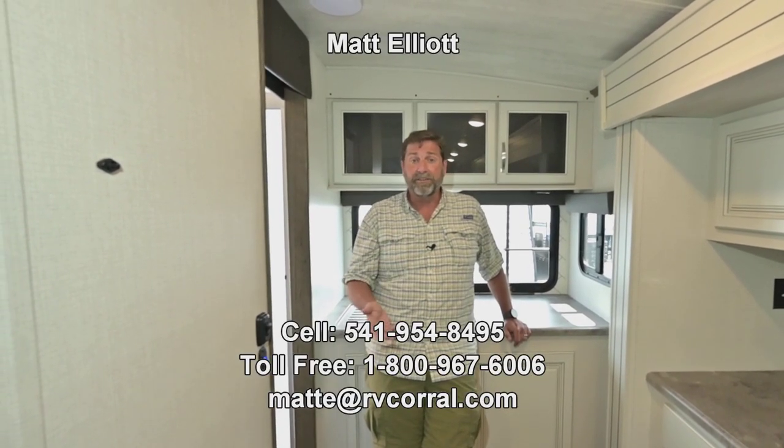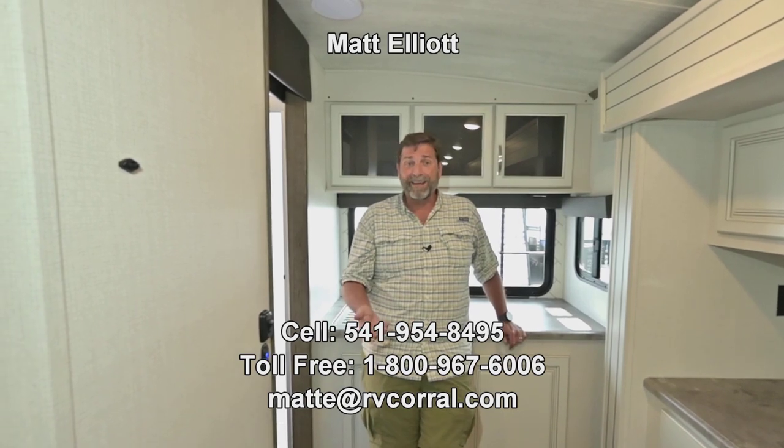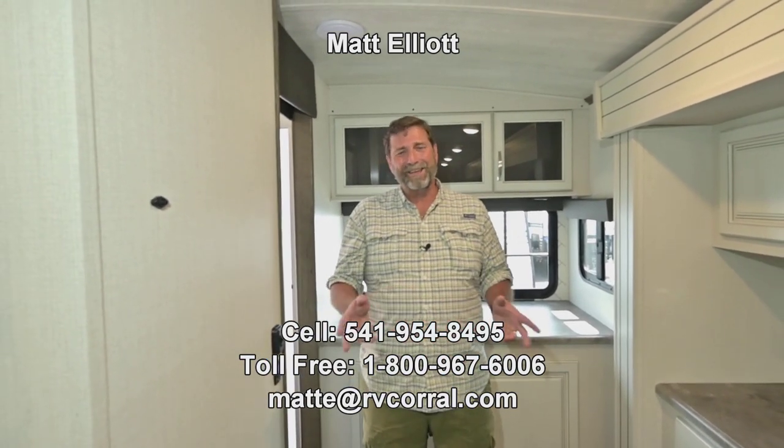This trailer gives you so much and it only weighs 5,800 pounds and is only about 26 feet long. I really love this design. I hope you liked the video — I'd love to show it to you in person. If you're not around here in Eugene, feel free to give me a call. My name is Matt Elliott, you can reach me at 541-954-8495. Thanks a lot and have a great day.